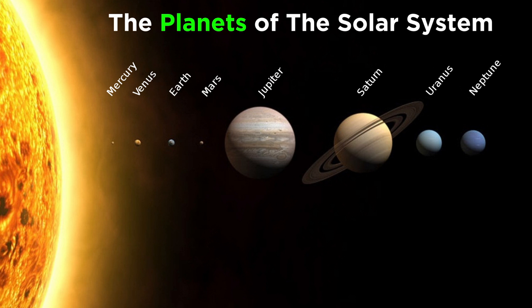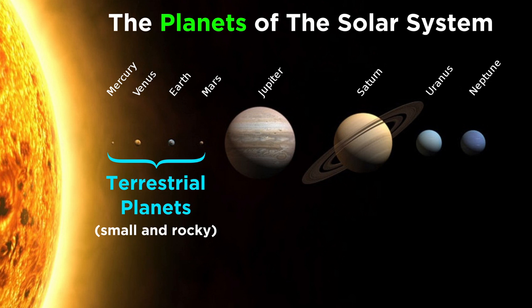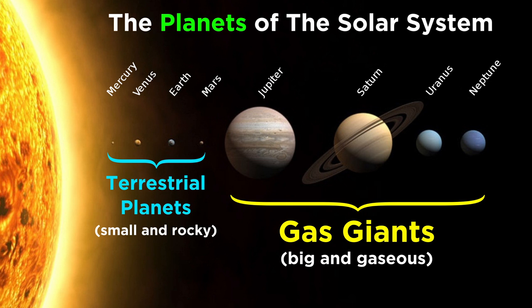We can divide the eight planets up into two groups of four. The inner four are the terrestrial planets, which are small and rocky, while the outer four are the gas giants, which are big and gaseous. So let's start at the sun and work our way out.